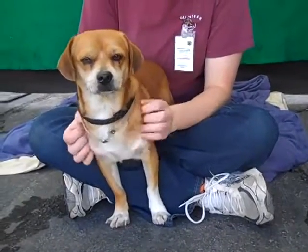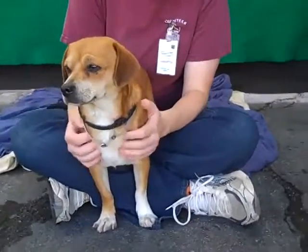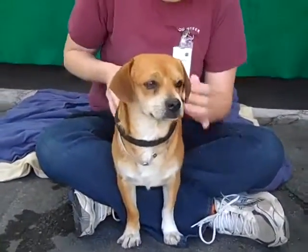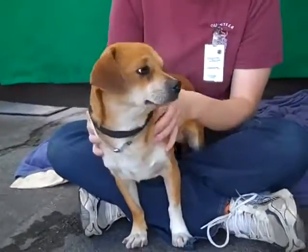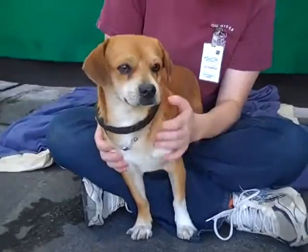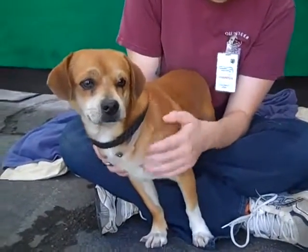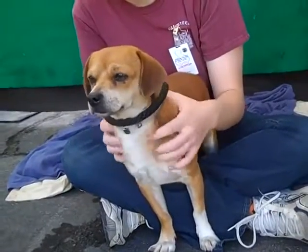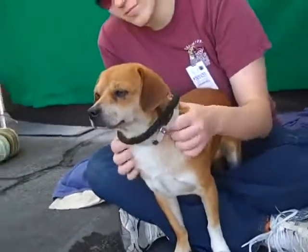This handsome fella is Maxwell. Maxwell's ID number is 8478-1708 and Maxwell is, we think, a Beagle Pug mix, maybe a little bit of dachshund — you can see that on his front legs, his little stance there. He's definitely an interesting and beautiful mix. We think he's about three years old and he came in as a stray on December 4th from Hacienda Heights.